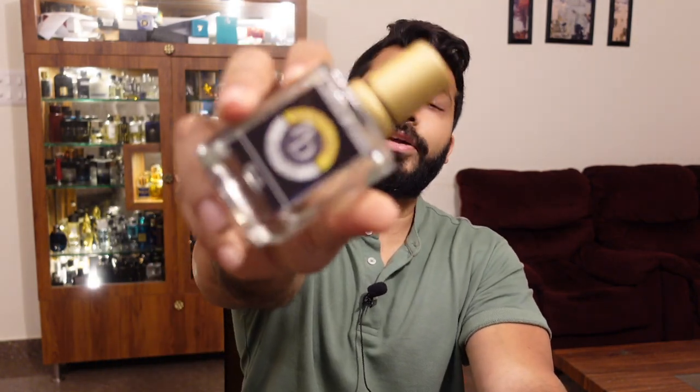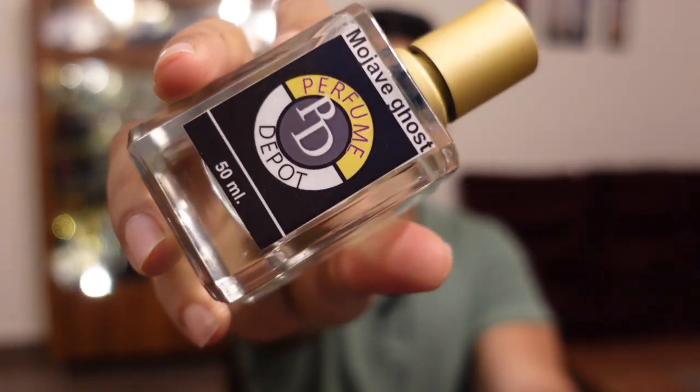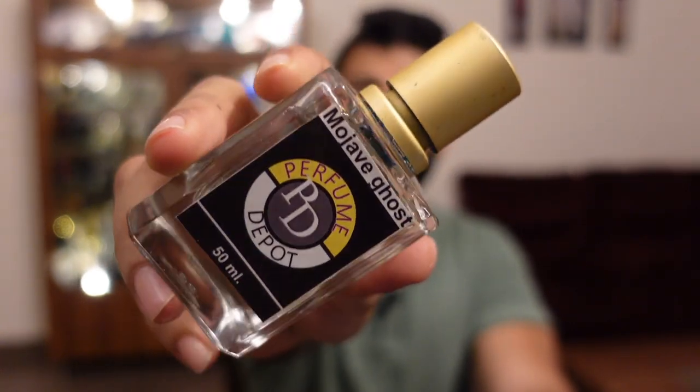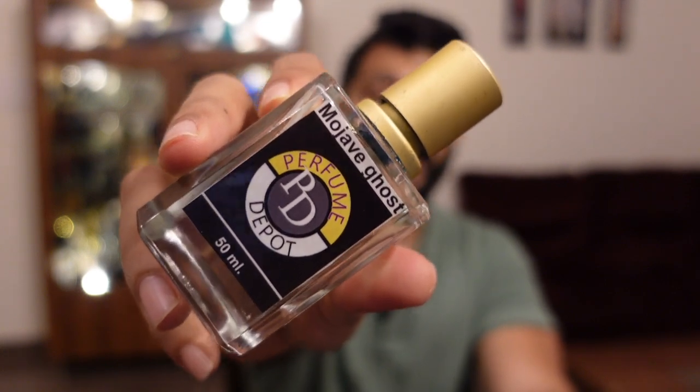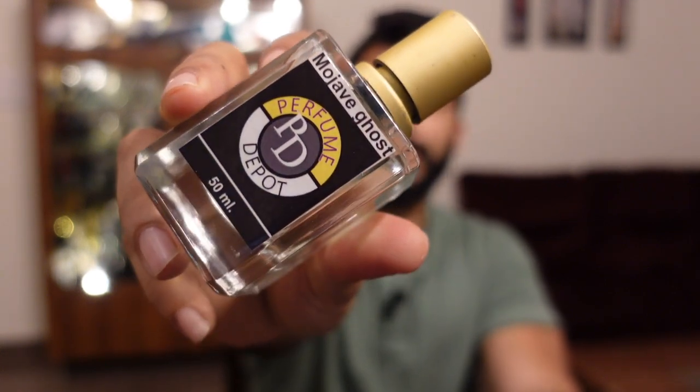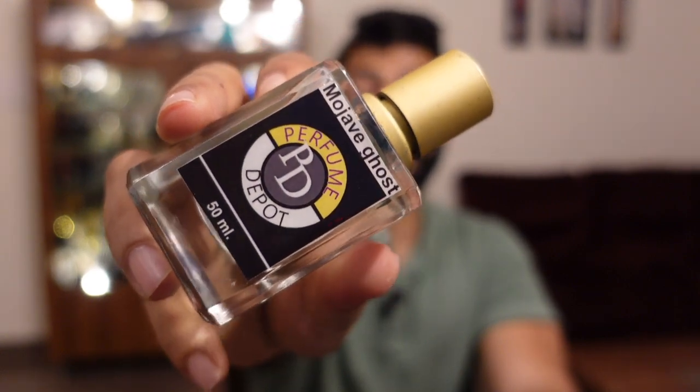At number three is Byredo's inspired version, Mojave Ghost. This is a beautiful release I haven't spoken about yet on any of my YouTube channels, neither Hindi nor English — this is the first time. Mojave Ghost, the inspired version of Byredo, is a fresh scent but very unique because it has a chiku and guava sort of vibe.